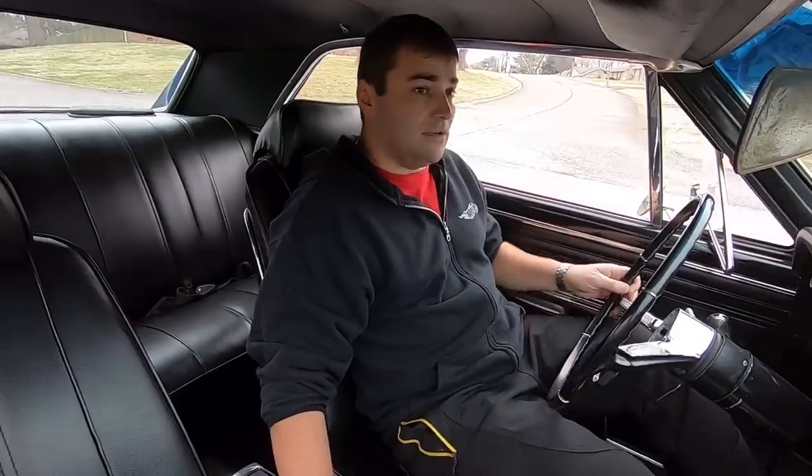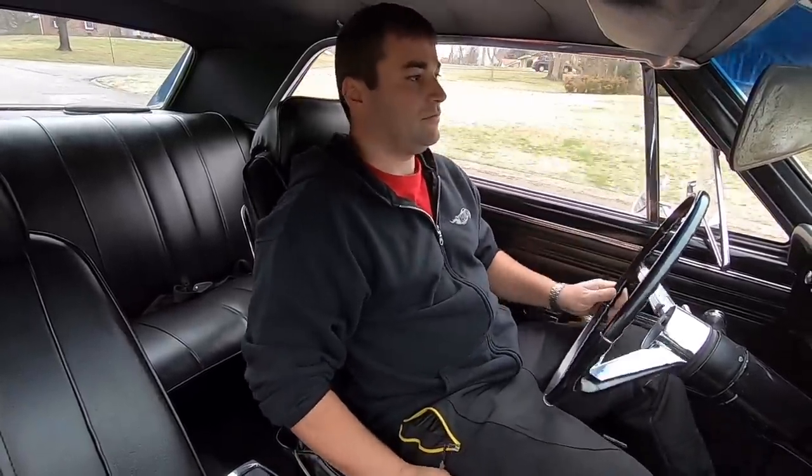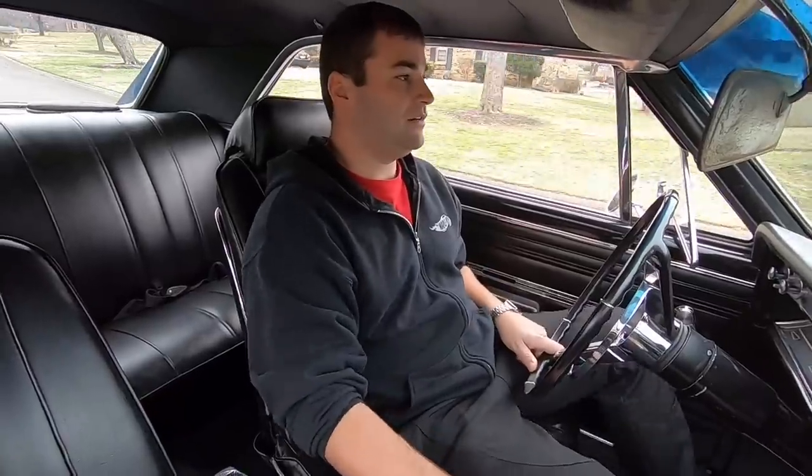It did have air shocks in it, so I let some air out. I want to see how bumpy it is now. Look at that — smoothed right out. Just had too much air in it. Hit some bigger bumps here — that's what I'm talking about. It rides good now.